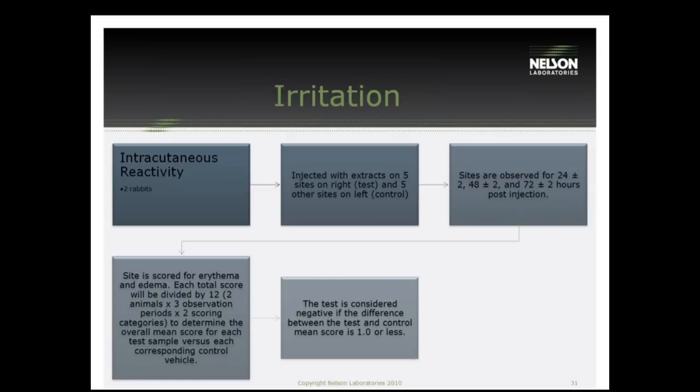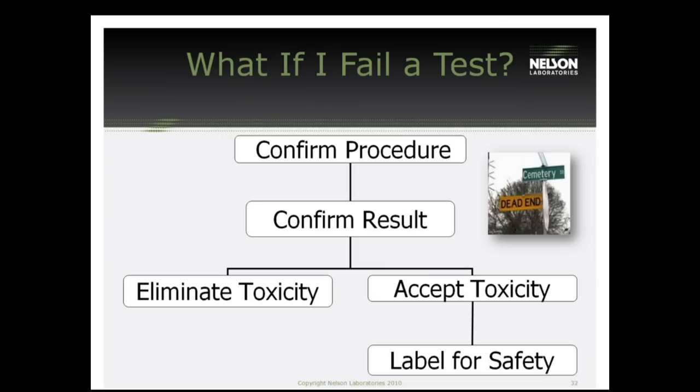This test is for the immediate response. A lot of people ask: if I'm doing a sensitization, do I have to do an irritation? Yes, because they look at totally different immune system responses — completely different body reactions. Regarding the question about controls: yes, the control is injected in the same animals as the test sample. One side of the animal is injected with the control extraction and the other side with the test, so there are no differences between animals in how they're responding to the device.